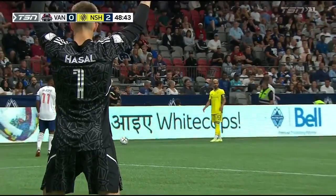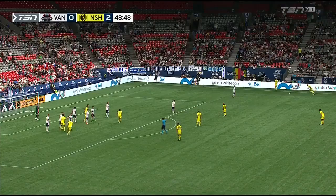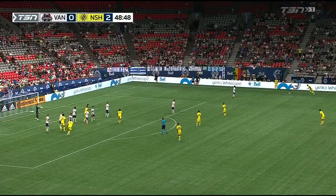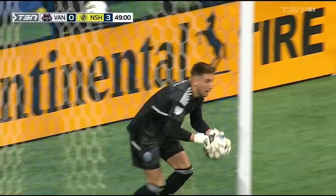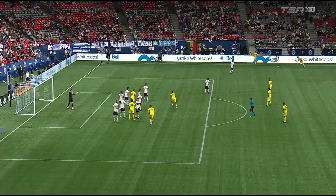Will they have eyes towards the area or just outside the box? He's going in. The header's down and popped up over Hassal — can you believe it? An early goal in the second half and the Whitecaps are undone. It's 3-0.